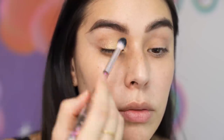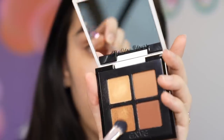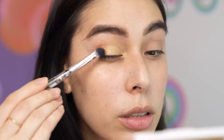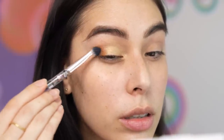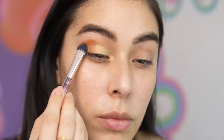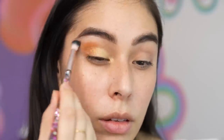Blend that out. Let's try a little bit of First Class on the corners. Oh, that's pretty — I love this color. I'm really liking these colors. It reminds me of like a butterfly wing for some reason. Let's do this to the other eye. Both eyes are done — I think we need some liner.